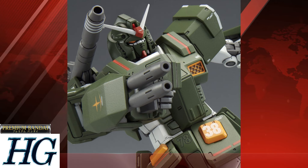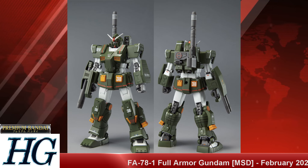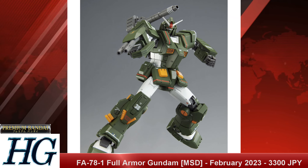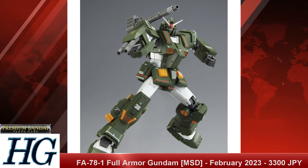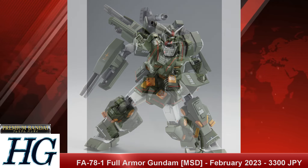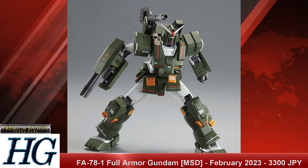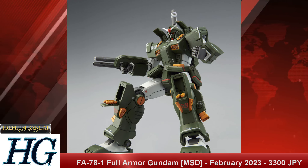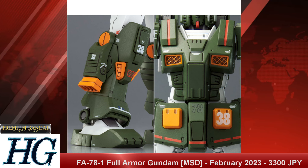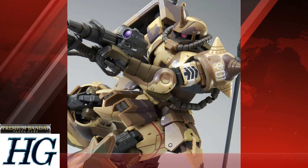We also have the P-Bandai High Grade 1/144 Full Armor Gundam with a release date of February 2023 and a price tag of 3,300 Japanese yen. This is the olive drab green color Full Armor Gundam — you get the big double beam cannon on the right arm and an over-the-shoulder cannon, in that olive drab green with orange and red accents and a cream white body. There are several Full Armor HG variants out there including an Origins version, but this represents the classic Full Armor design.